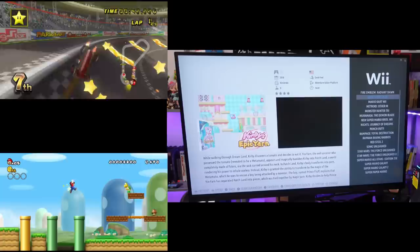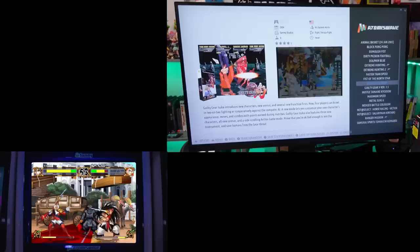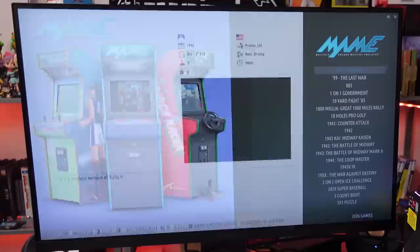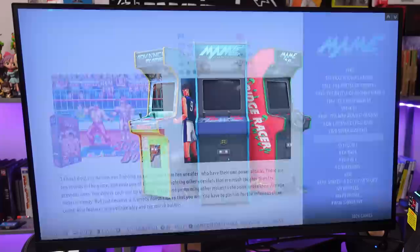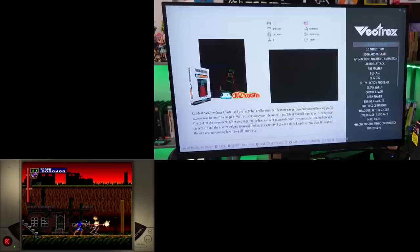Wii has a lot of stuff: Monster Hunter Tri, Muramasa — I remember loving that game. Atomiswave with Fist of the North Star, Guilty Gear Isuka, Samurai Shodown 6, The Rumble Fish. MAME with 3,026 games — there's gonna be a lot there but all your basic stuff. Turbo Grafx CD is on here, so you'll have PC Engine and Turbo Grafx CD games. Vectrex with 38 games and Lynx with 87 games — everything mostly has video.